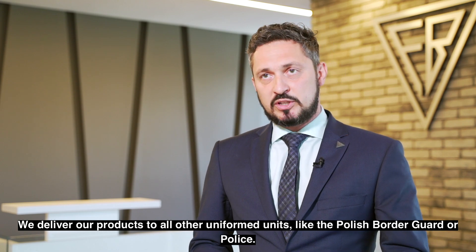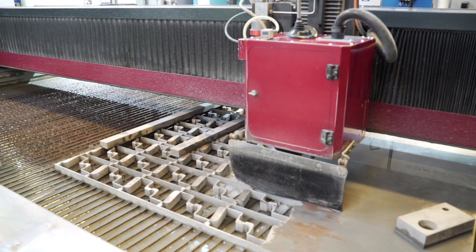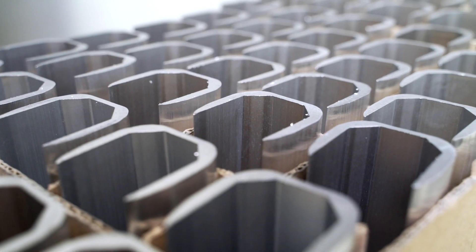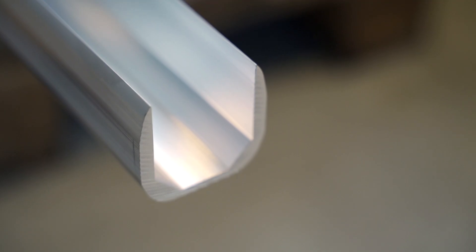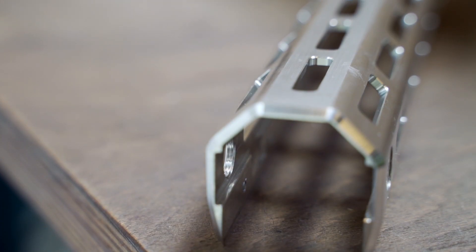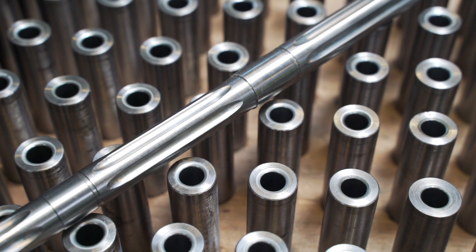The serial production process starts in the mechanical department. It is here where steel and aluminium profiles, bars, and sheets and other materials are brought from the warehouse. The aluminium profiles will be used to manufacture components like a rifle stock or casing. Bars will be cut and transferred for further processing to form a barrel.